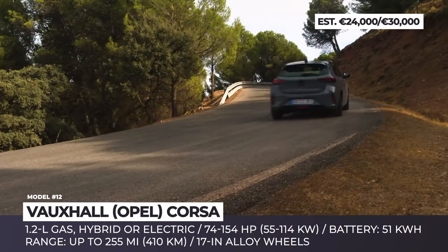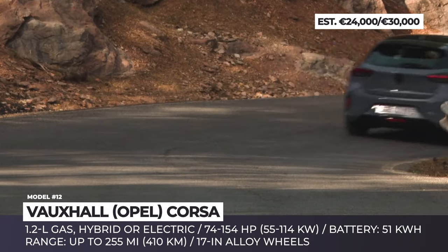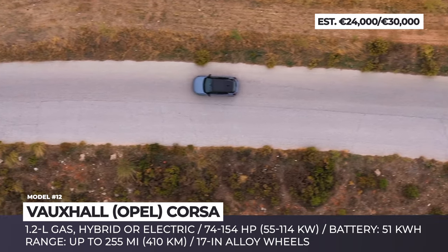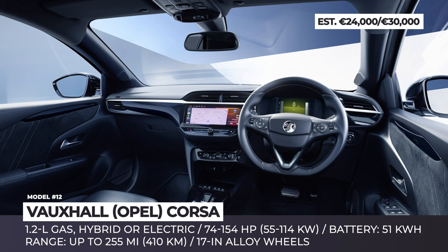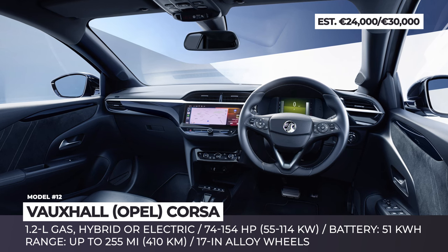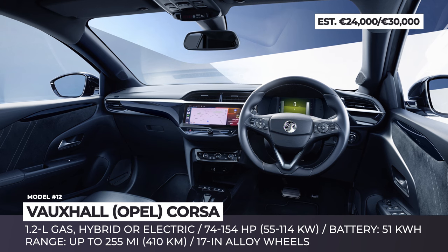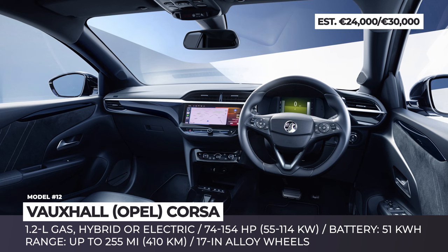Once depleted, the 11 kW onboard charger requires about five hours to top up the battery. The Corsa also supports 100 kW rapid charging at specialized stations, giving you 70% charge in just 30 minutes. Inside the cabin, improvements include better seating and steering wheel trims, as well as an upgraded infotainment system with a central 10-inch touchscreen, a 17-inch driver instrument cluster, over-the-air updates, and support for Apple CarPlay and Android Auto.